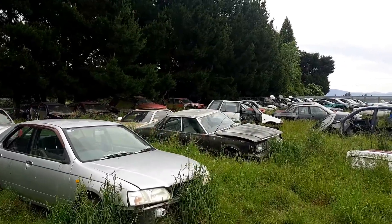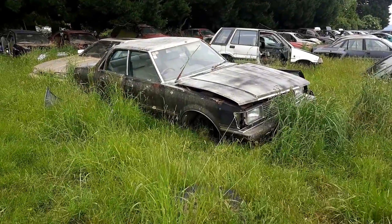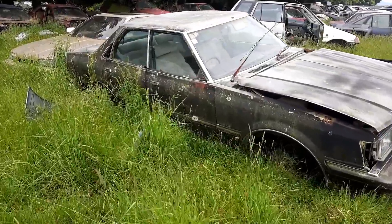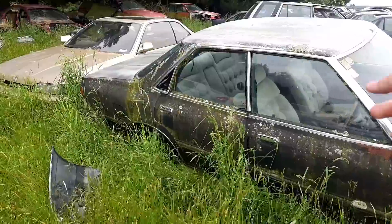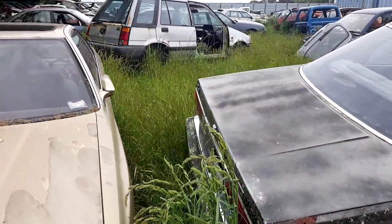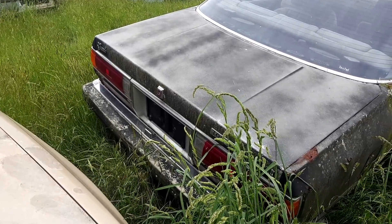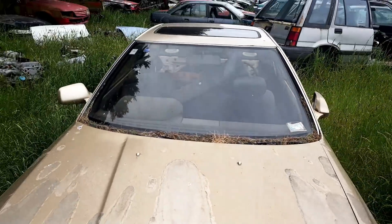Honda Civic Shuttle there. And another big thing I don't recognise — it's got 'Grand' on the front, it's got pillarless doors. Japanese do like that on a posh car. A Toyota Mark II Grande or Grand, depending on your point of view.